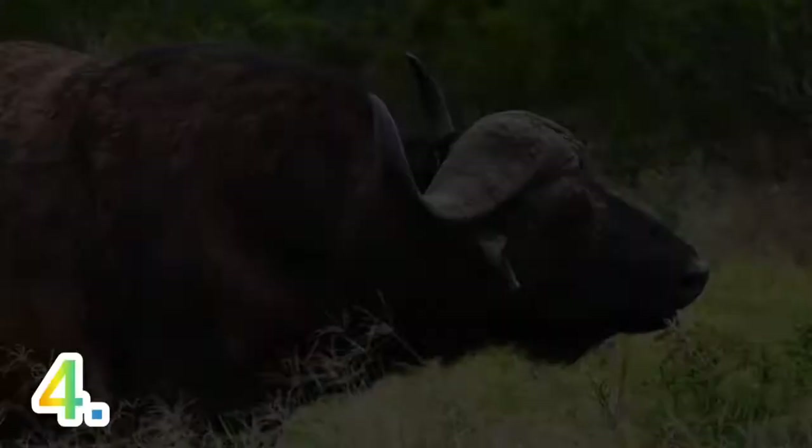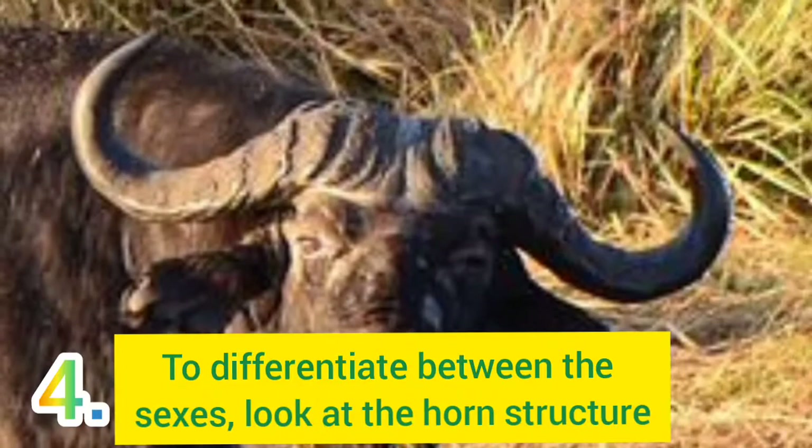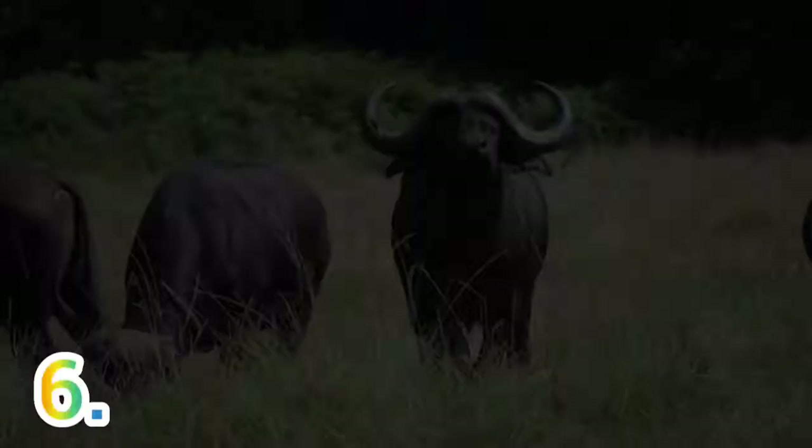Number 4: To differentiate males from females, you will need to look at the horns. Male horns are larger and thick at the bases, while female horns are smaller and thinner. Number 5: Cape Buffaloes exist in four subspecies namely the Nile Buffalo, Sudanese Buffalo, Forest Buffalo, and the West African Buffalo.